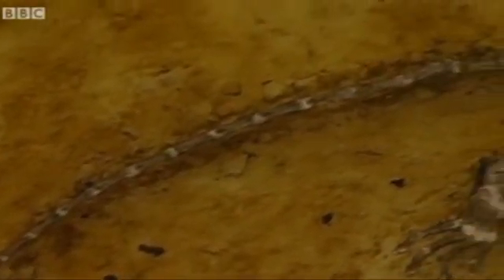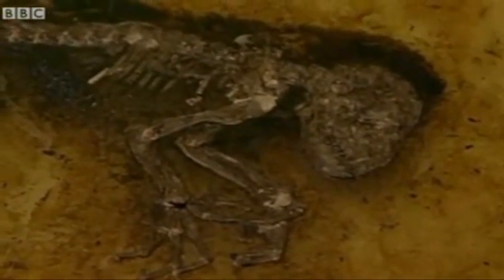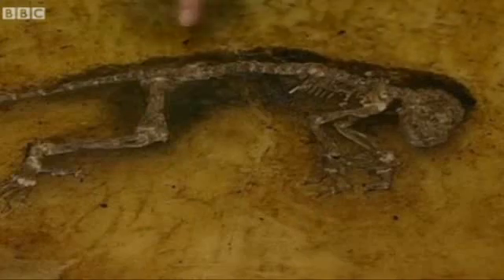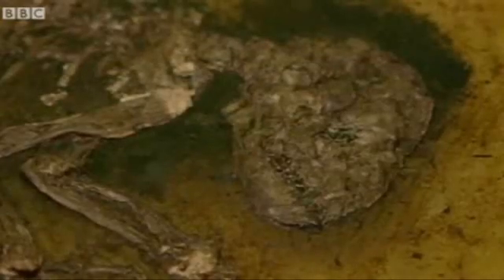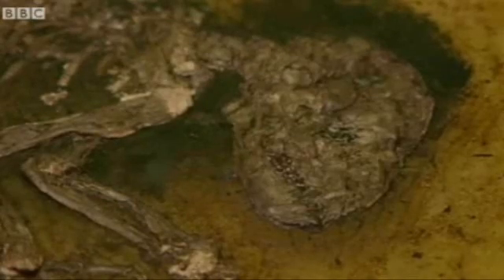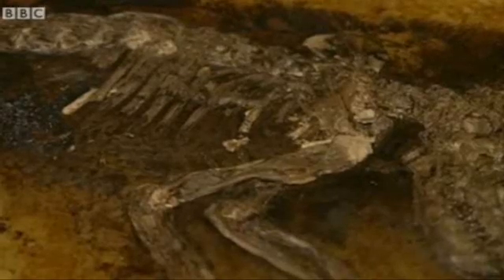This is Ida, rather squashed after 47 million years underground, but an extraordinary specimen, so beautifully preserved. Often fossil hunters only find scraps of bone and a few teeth, but this specimen is almost complete. Not only can you see the bones, you can even see the outline that shows where the fur on the creature once was. They even used x-ray to examine the contents of the stomach, and they could see that she'd eaten at her last meal some fruit and leaves.